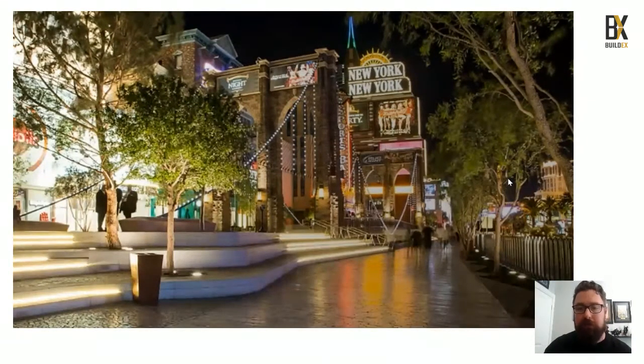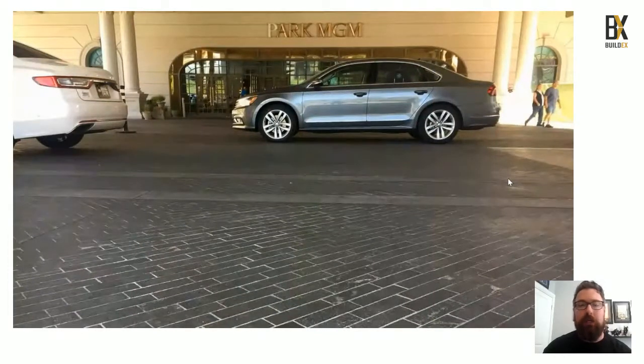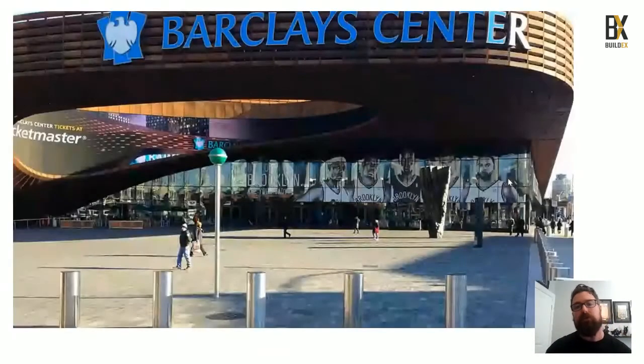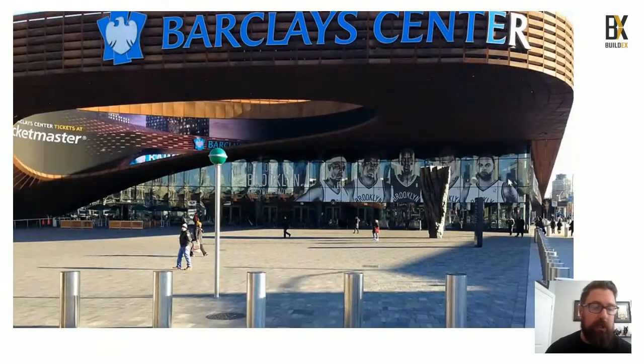The MGM patio looks great with a widened area for more tables and looks beautiful at night as well. Out front of the MGM they use the fire truck rating system. Over in New York at the Barclays Center, they use Romex Drain with Unilock Town Hall pavers to create a very durable surface for events where thousands of pedestrians walk over the hardscaping surface.